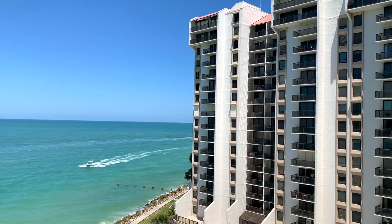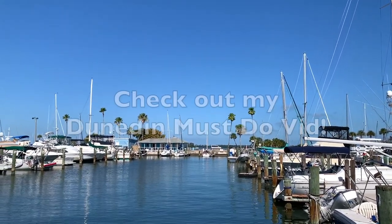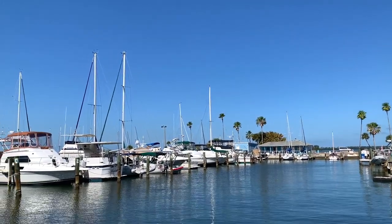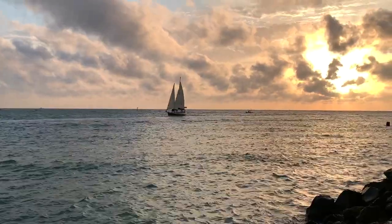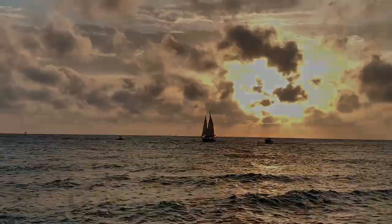For a quieter, more laid-back area to explore but still close to the water, check out my video on top things to do in Dunedin, Florida — just a 10-minute drive from Clearwater Beach. Please comment below if you plan to visit or have been to either of these areas. Like and subscribe for more of the Florida for Your Lifestyle content. Until next time, my name is Grace Joy.